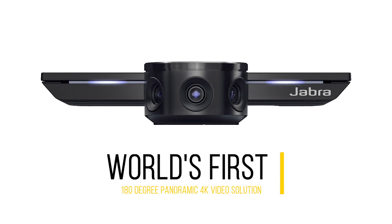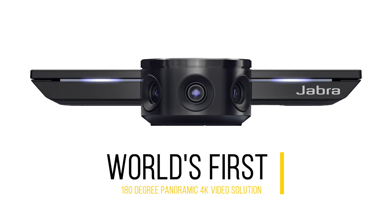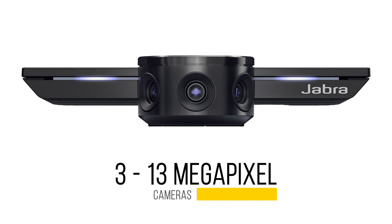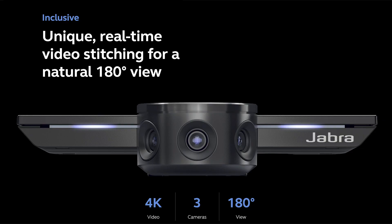The PanaCast is the world's first intelligent 180 degree panoramic 4K plug-and-play video solution. With those three 13 megapixel cameras, the patented technology stitches the three images together to create one full immersive 180 degree field of view.